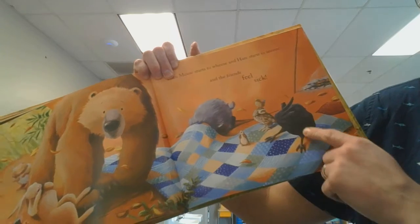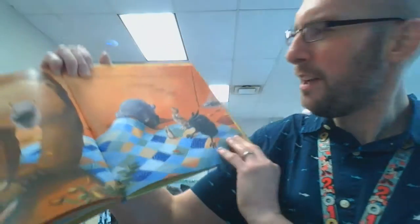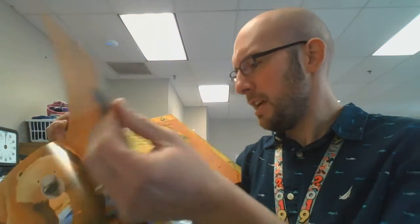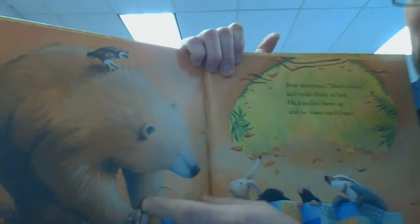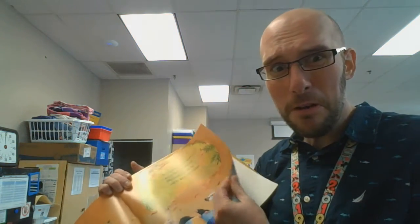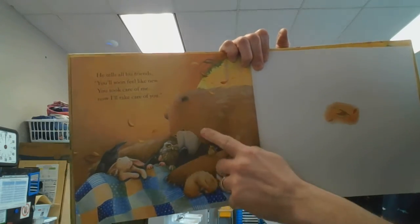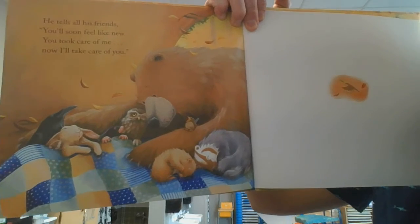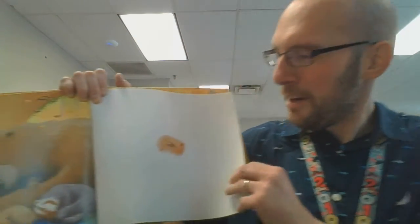Uh-oh — is the mouse sneezing? All the other animals look a little odd. Is that what happened? I think all the other animals are all tucking up under the blanket — maybe they don't feel good now. Now the bear is going to take care of all of his friends. He's getting them tucked up, giving them a big bear hug.